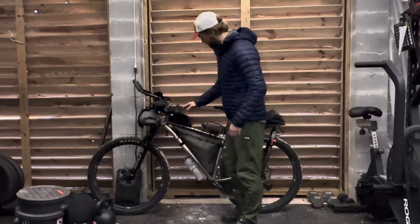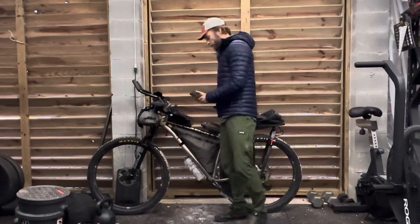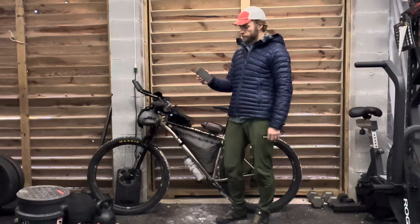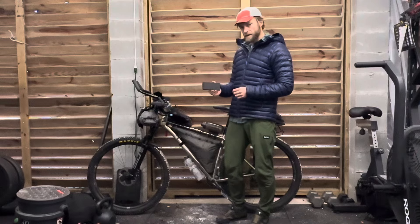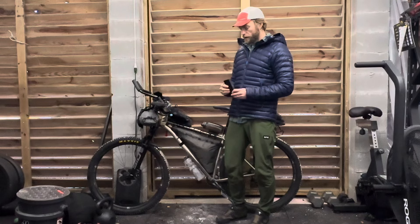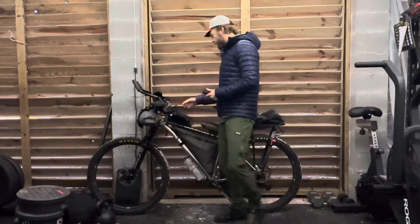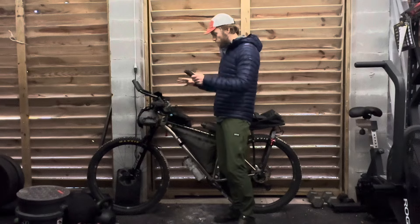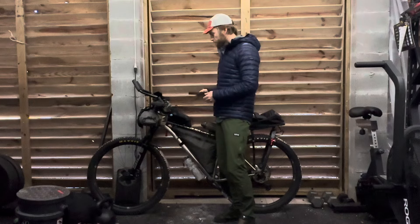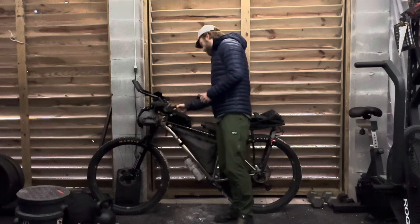This is another Tail Fin top tube bag. In here I kept a 20,000 milliamp battery pack — a Nitecore. I did fully recharge this the second night when I stayed in a motel. I wouldn't go with anything less than 20,000 — I have a 10,000 that I didn't bring, but I'm glad I brought this bigger one. I would charge it when I could and use it to charge all my devices on the bike. I've got all my cables and other charging things in here.